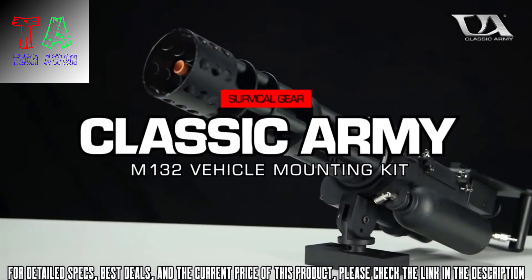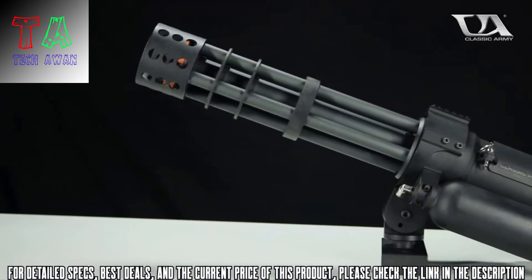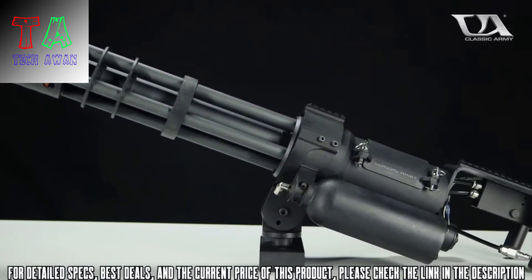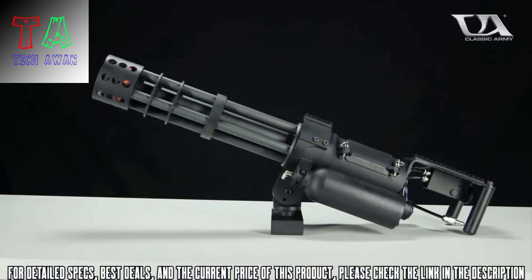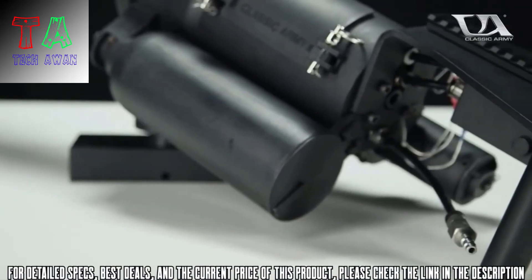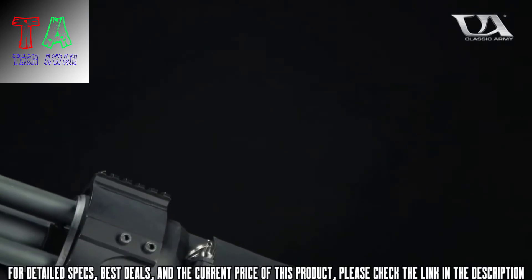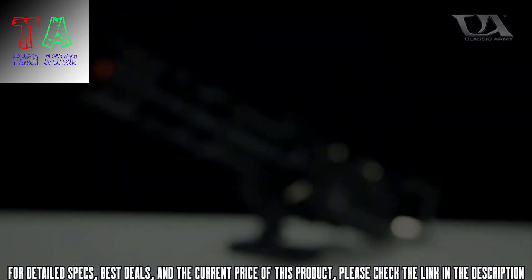Introducing the Classic Army M132 Microgun Vehicle Kit. Take the incredible firepower of the microgun and make it mobile. This kit includes everything you need to mount your microgun to any dedicated airsoft vehicle, with a modular mounting block that retains compatibility with pintle style military machine gun mounts. A barrel shroud, flash hider, and 50 BMG style dual handle trigger unit complete the classic vehicle mounted weapon look, and it features a picatinny rail for mounting optics as well.